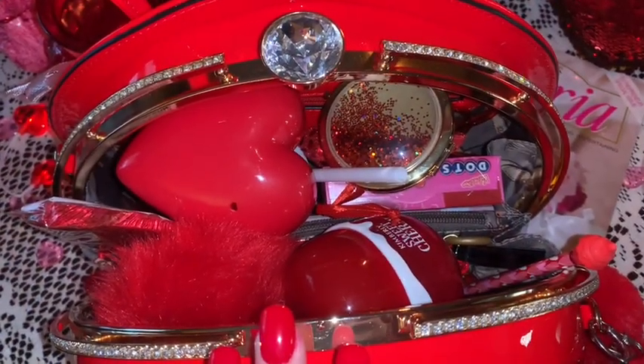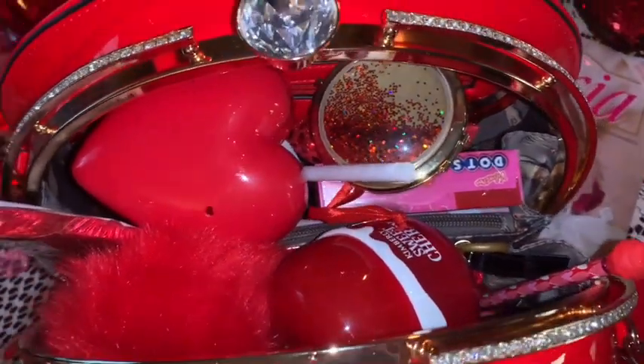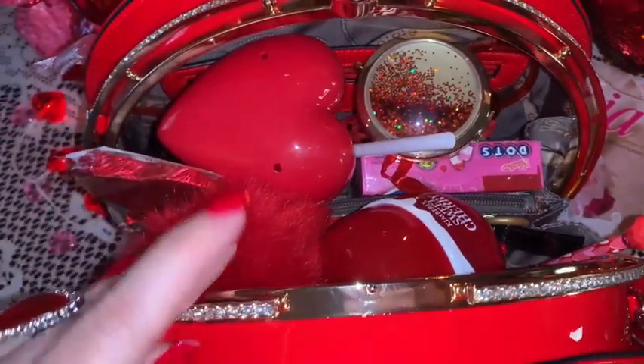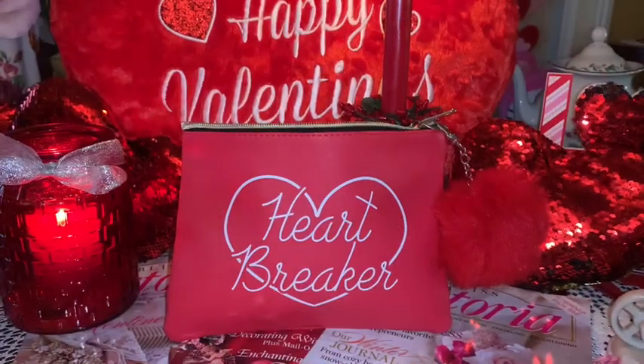Here's a little overview of the inside of the purse and all my red Valentine's goodies that I will be carrying on Valentine's Day. I already have this purse set up. I will be having other Valentine's purses to share with you guys — I just wanted to go ahead and do this one first.